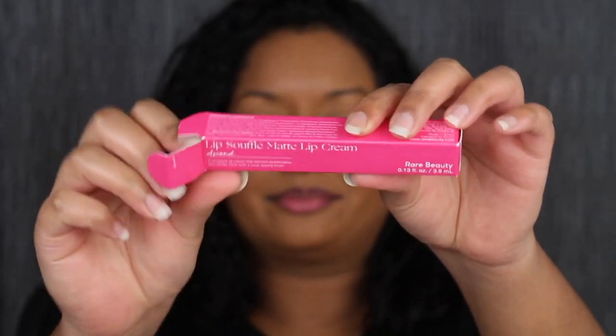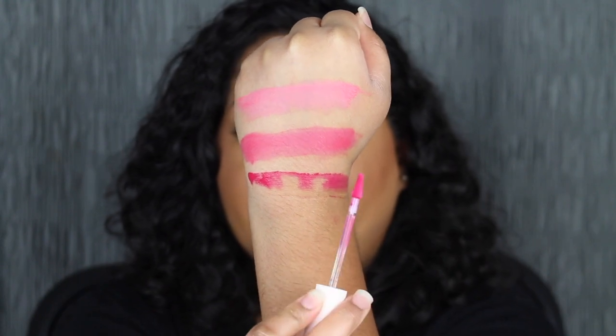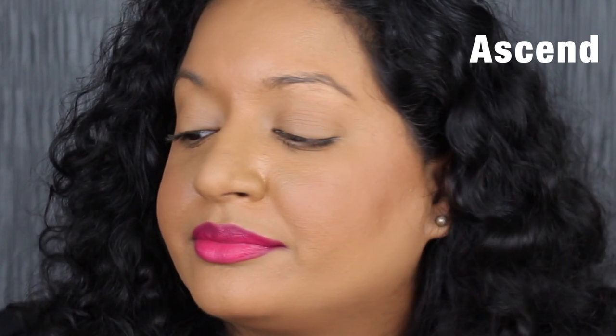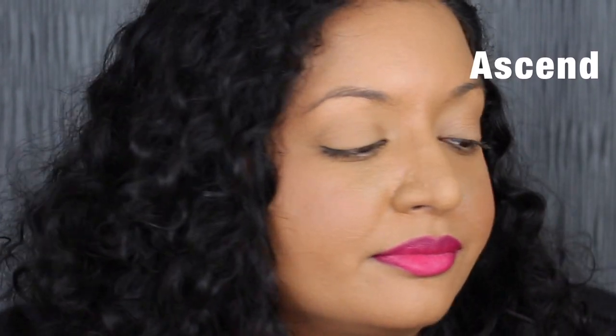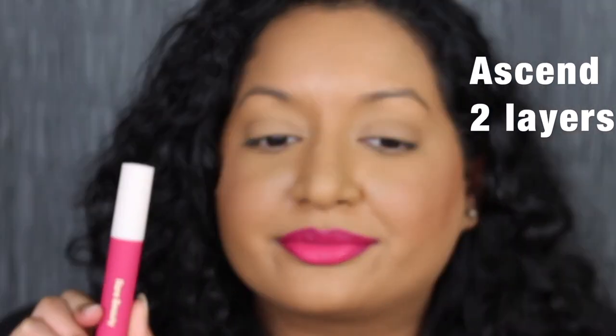The next shade is called Ascend, described as a deep fuchsia shade. It's very beautiful. I did also forget to mention that these have a slight scent — it smells like lipstick. I'm going to add one more layer. I really do like this shade in Ascend — it complements my skin complexion and I can see myself reaching for this shade. I did forget to mention you have the shade name on the bottom.